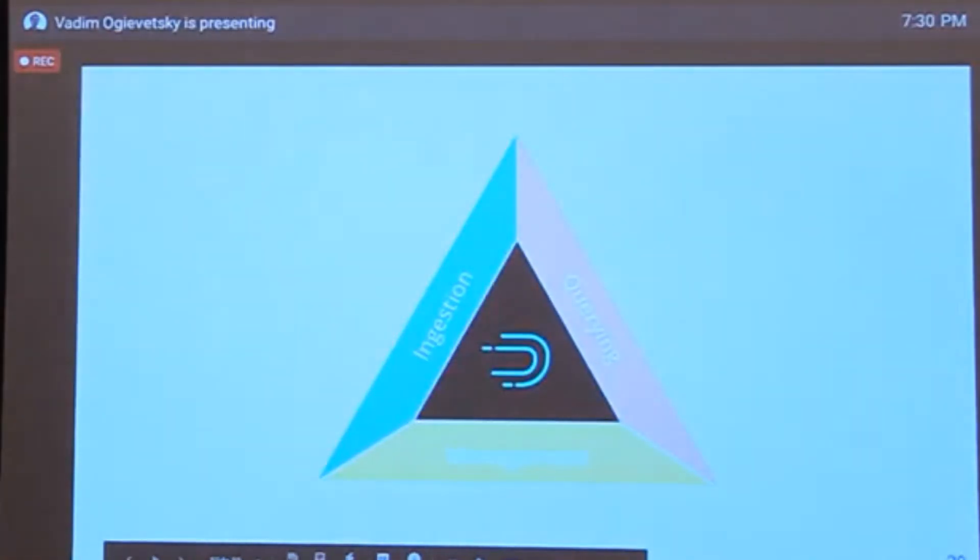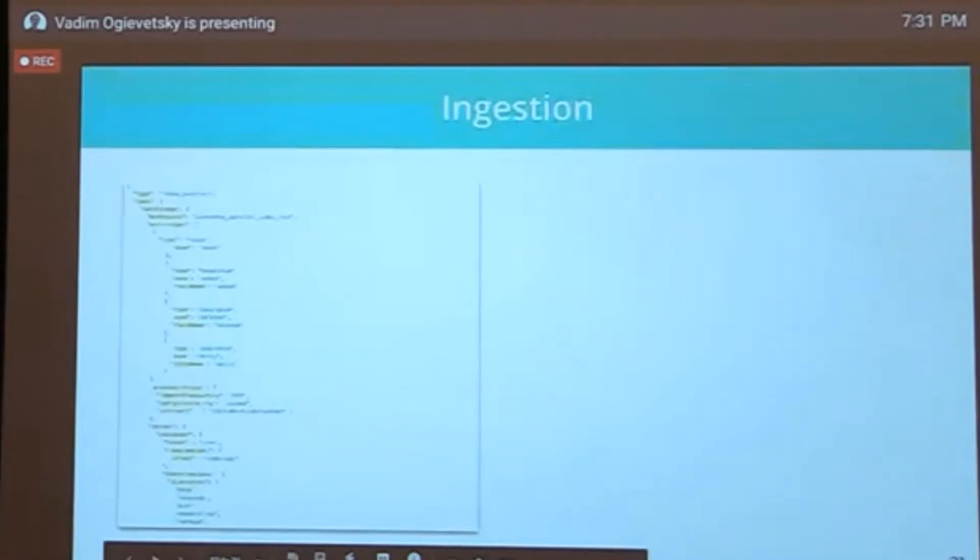Now: ingestion. Ingestion was always the thorniest thing to get right in Druid. If you don't get your data ingested, you can't validate how fast it really is. That first query is magical and you're hooked — but only if you get your data in. Ingestion was always a pain because you had to write big JSON blobs describing where your data is, how you want to ingest it, what kind of schema you'll build. You'd spend a while writing this, probably switching between documentation and a text editor, submit it, cross your fingers, get an error, and go look at the logs.